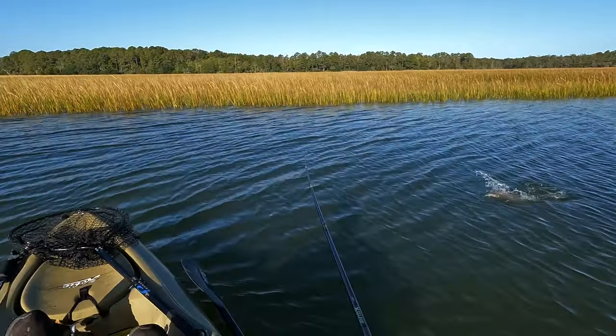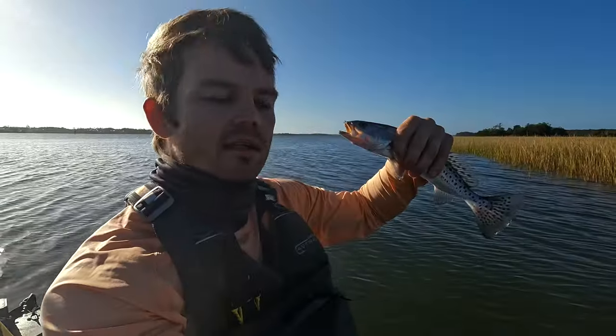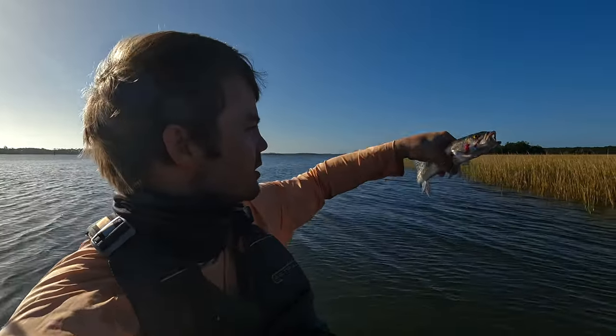Doesn't feel too big — I thought it might be a bluefish. No, that's another trout! Getting it done, y'all. That's number three.